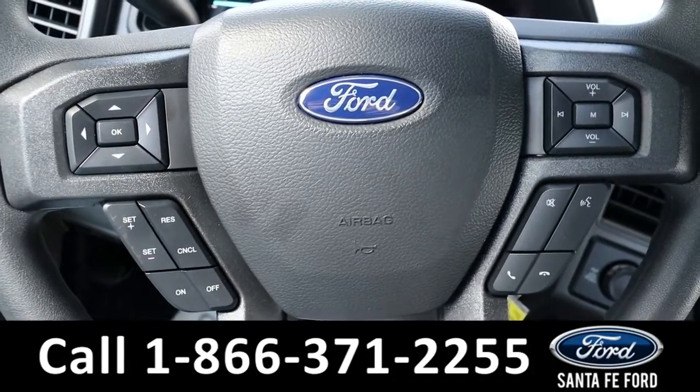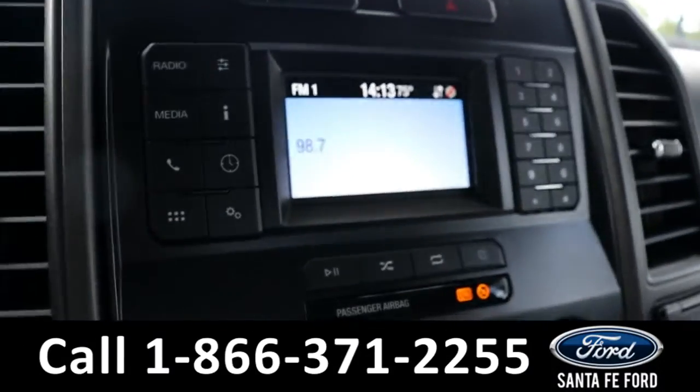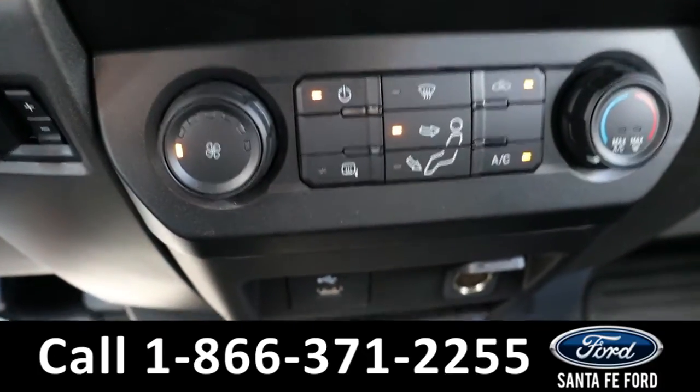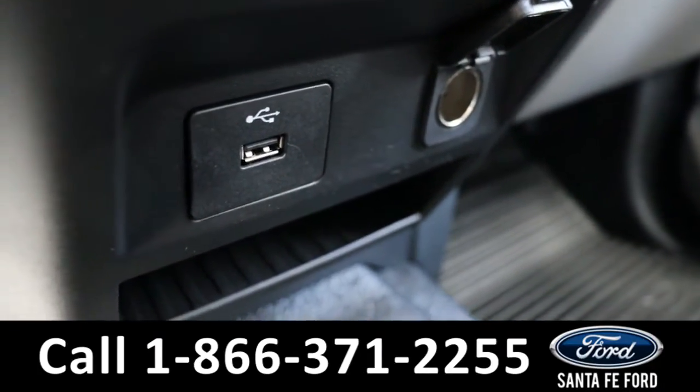The steering wheel has cruise, radio, and phone call controls. The radio offers AM, FM, and Bluetooth. Here's what the climate controls look like, and it has a USB and a regular charging port down here.